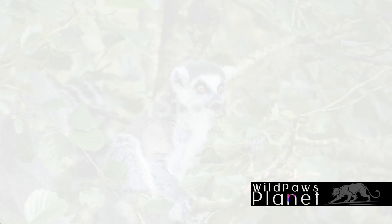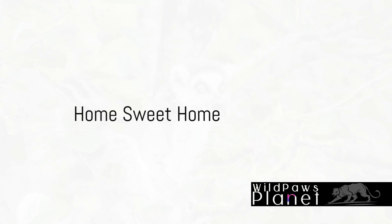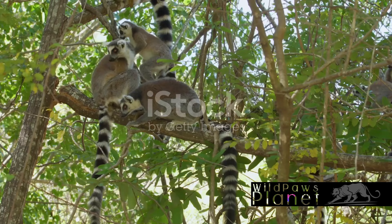The ring-tailed lemur calls the island of Madagascar home — a place of breathtaking beauty and rich biodiversity. Madagascar sits off the southeastern coast of Africa, surrounded by the warm waters of the Indian Ocean. The island's climate varies from tropical along the coast to temperate inland and arid in the south.